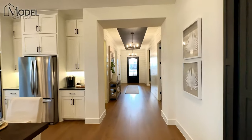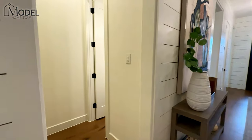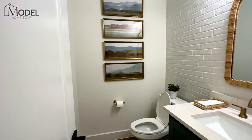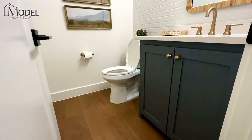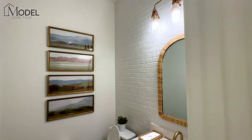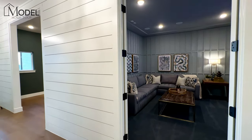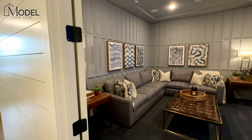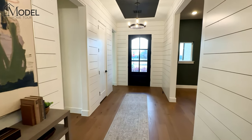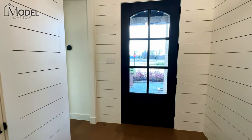Heading towards the front door — here's your media room, and there's a half bath powder room for any guests. They've carried that brick throughout. I really love looking at these staged homes — they give you so many ideas. Look at that white brick, the shiplap, and all that wood trim in the media room. This is definitely a luxury product, and there are many people that will fit the use of these patio style homes.